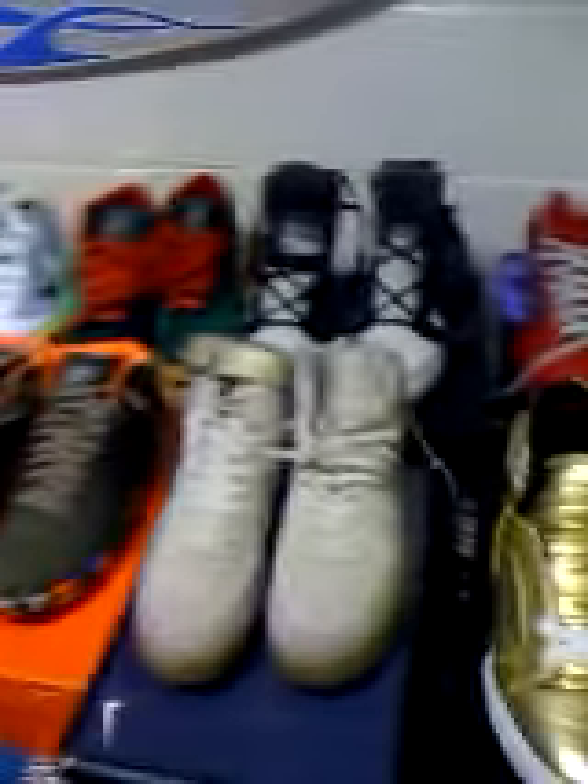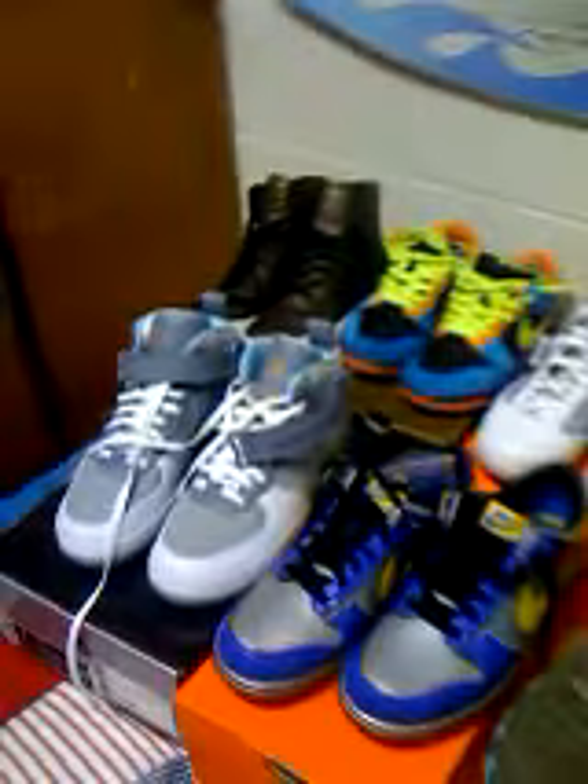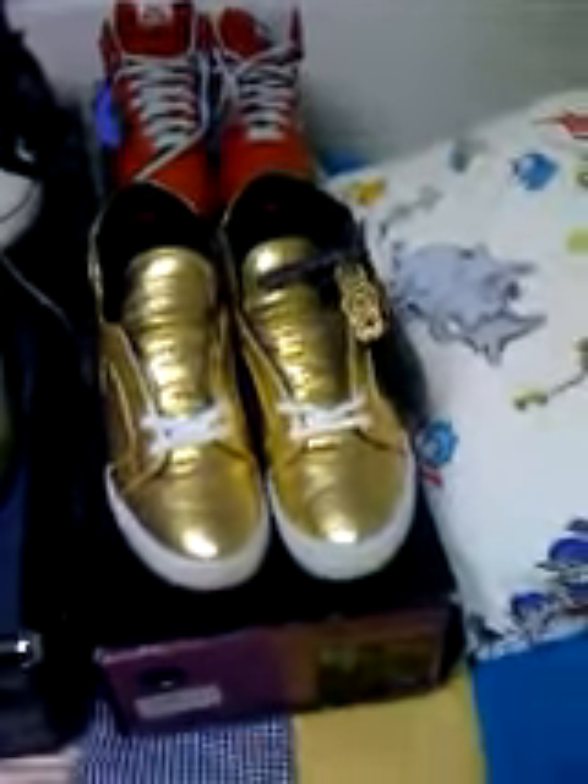Got the wearable shoe trees — see that white right there. You have to get them if you own any sneakers that you want to keep for a while. Do everyone in the shoe game a favor and buy yourself a pair. No creasing that way — if you ever want to sell them like these, you won't have creases in them. Those sort of do, but I bought them from someone else who clearly didn't have any wearable shoe trees.